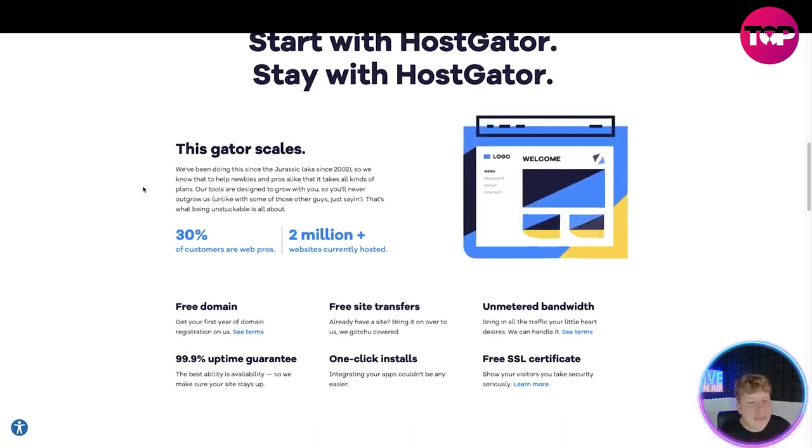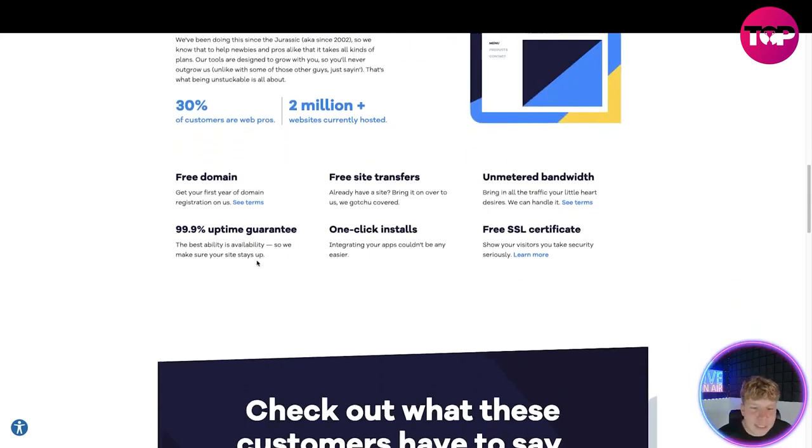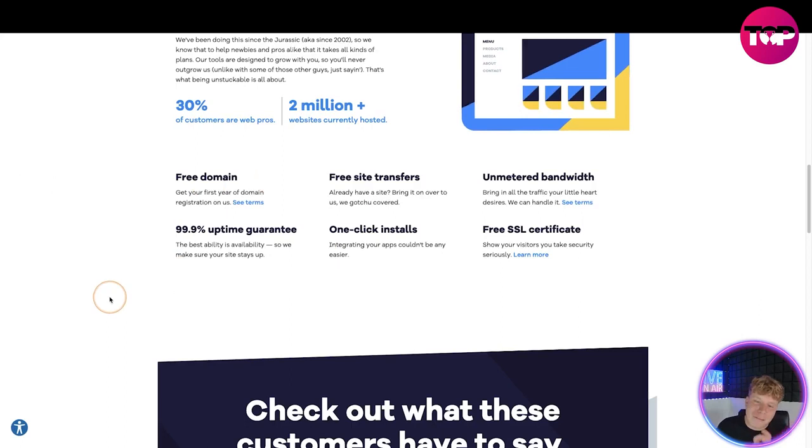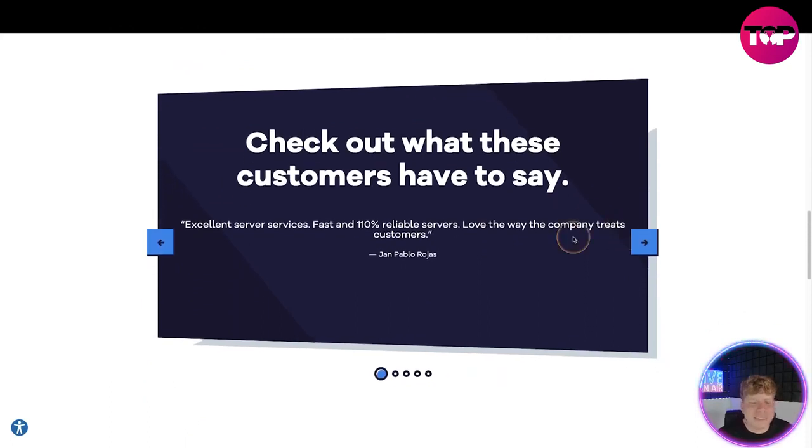30% of their customers are web pros, and they currently host 2 million plus websites. You get a free domain, free site transfers, unmetered bandwidth, 99.9% uptime guarantee, one-click installs, and free SSL certificates.